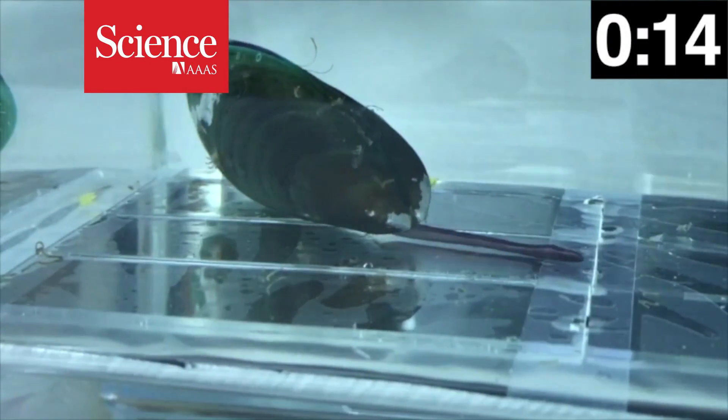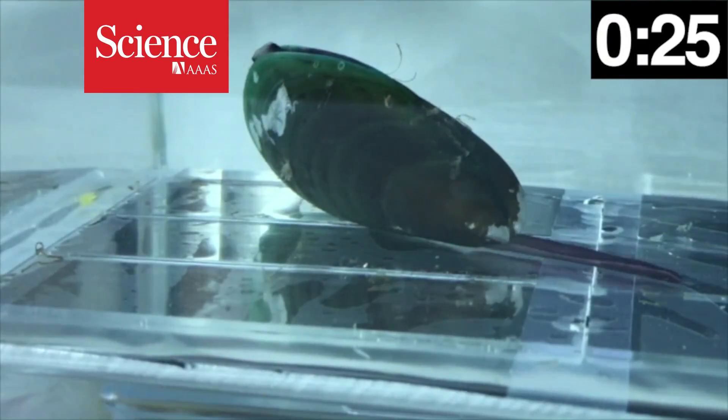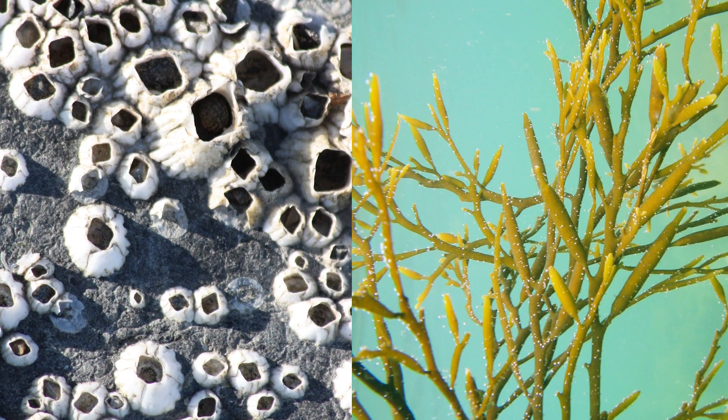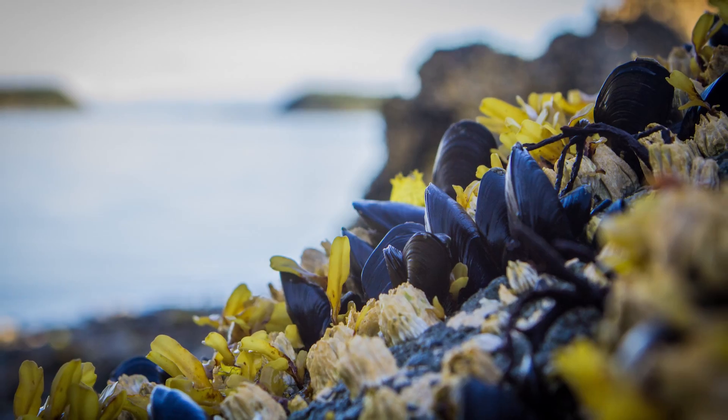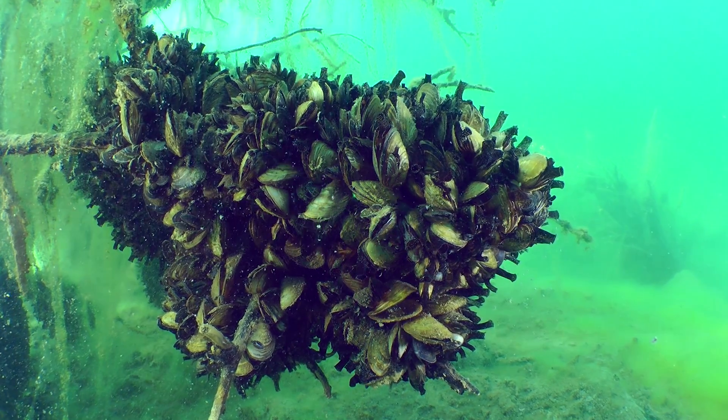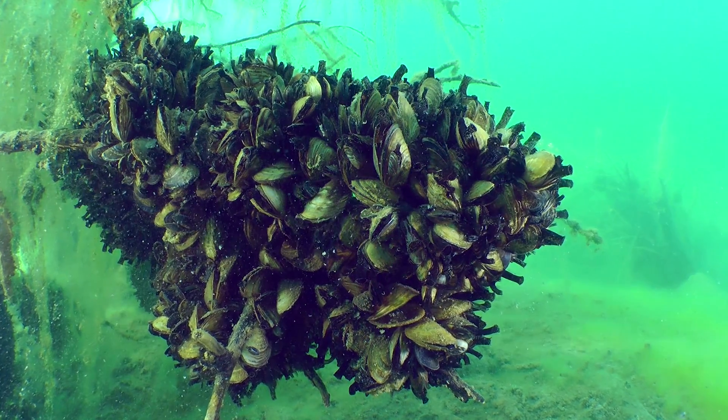Too many mussels can make for a sticky situation. Mussels are marine biofoulers, like barnacles and seaweed. They'll take any opportunity to attach themselves to an object. They can clog pipes, destroy scientific equipment, and damage dams and boats.